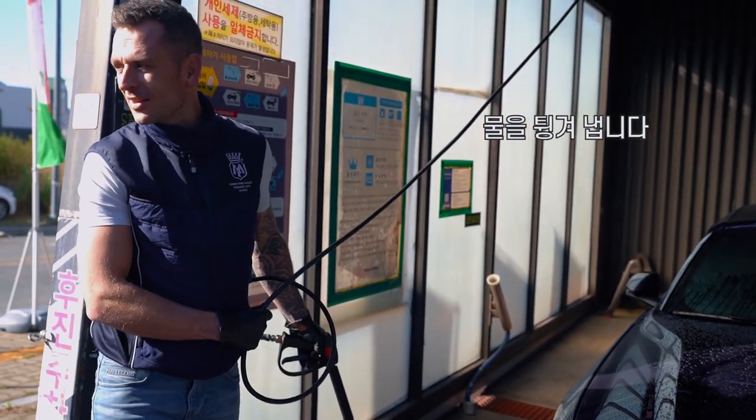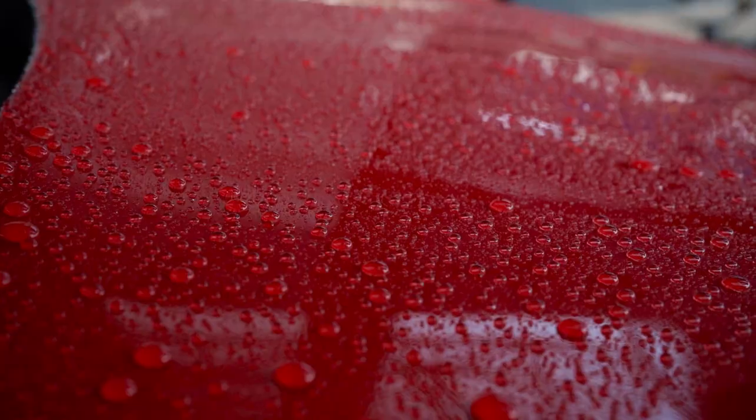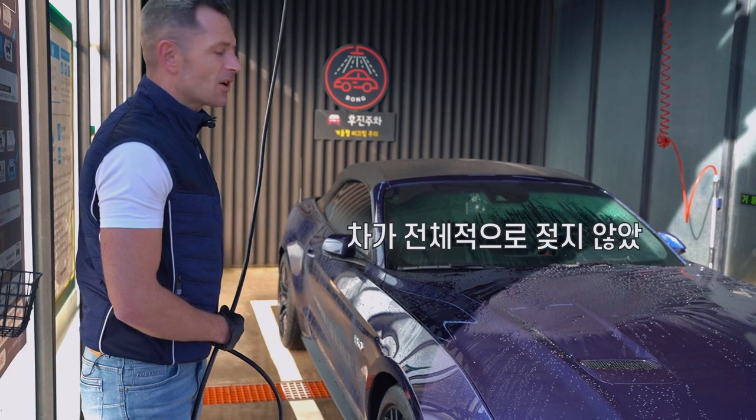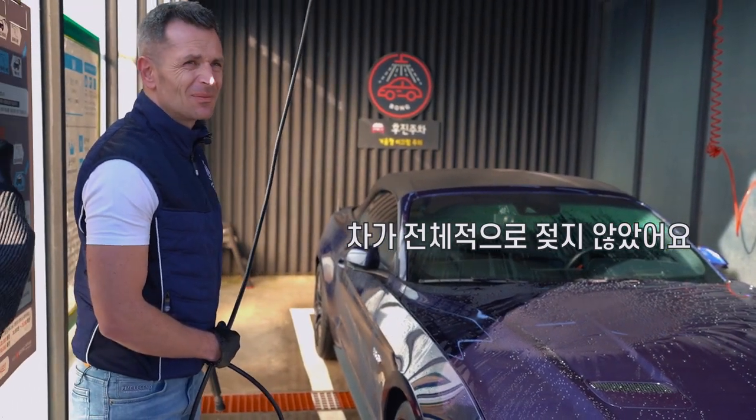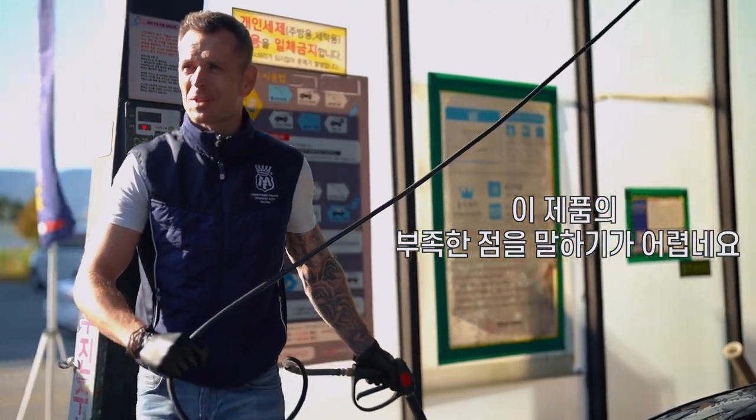You can't get it wet, it's not gonna get wet. Well, the car is not gonna get wet in a while. It's gonna be difficult to say something bad about this product.